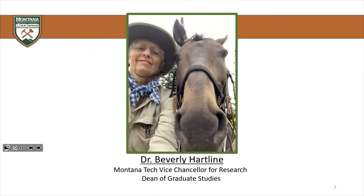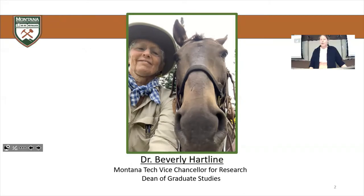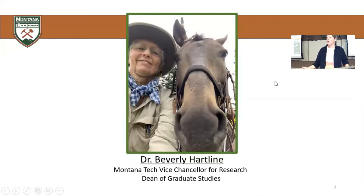She has very graciously consented to answer your questions as we go along. For those of you joining remotely, if you have questions, you can go ahead and ask them in the chat window, and Dr. Hartline is going to monitor that chat and try her best to answer your questions as they come up. For those of you in person, you can either ask questions as I'm going along or wait till the end.